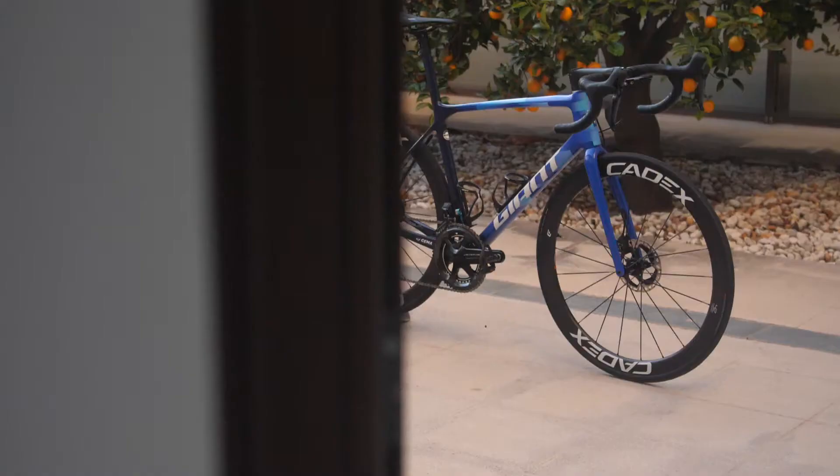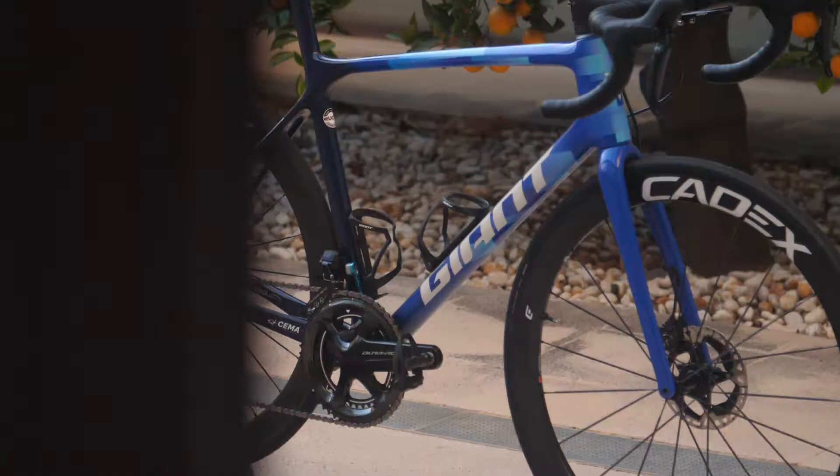Hi, I'm Simon Yates and this is my new bike, the Giant CCR Advanced SL Disc. So obviously there's a lot of changes for me — brand new bike, new handlebars, and of course the new groupset that we're going to be using as well from Shimano.